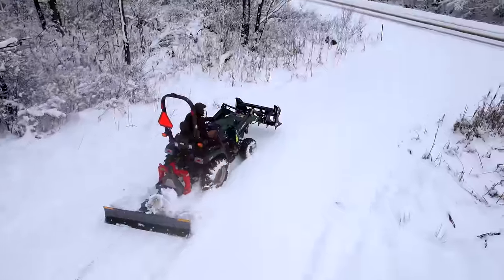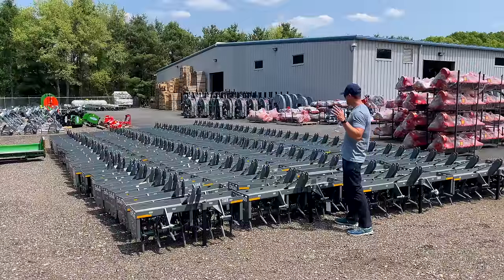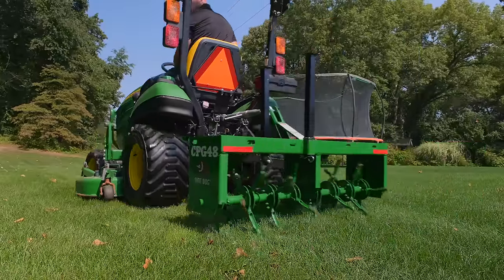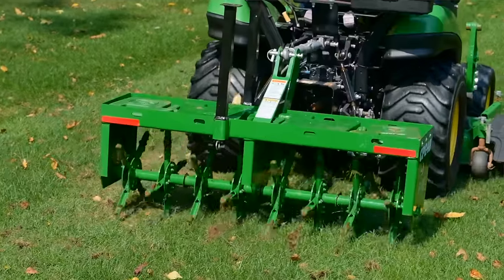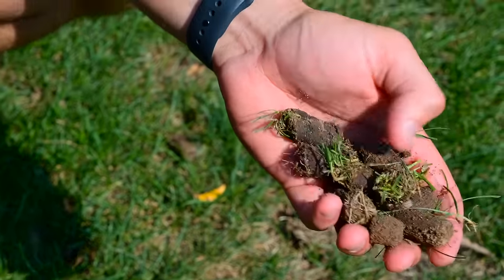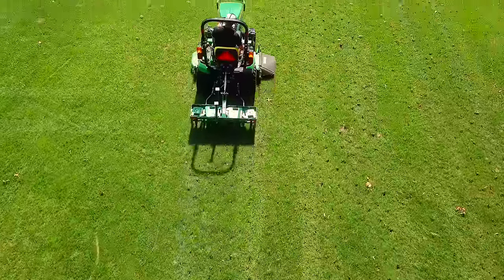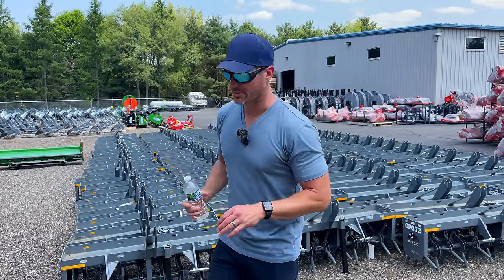The larger rear blades will also tilt. We've done videos showing versatility and different applications — it's one of the cheaper grading tools out there. Some folks love it; it's not my personal favorite, but we'll have a size to fit your compact tractor. Here are the pluggers — an awesome tool with a really good value and quick payback. If you were paying $300–$350 to get your lawn core-plug aerated each year, you can pay this off in just a few years. We have 48-, 60-, and 72-inch options.